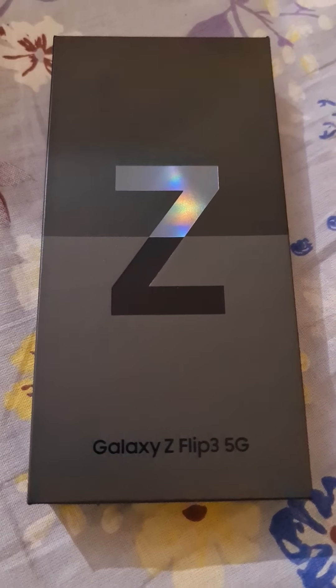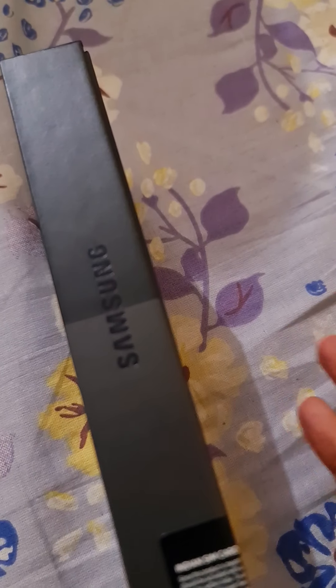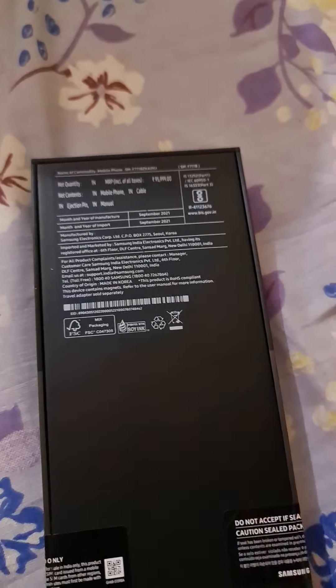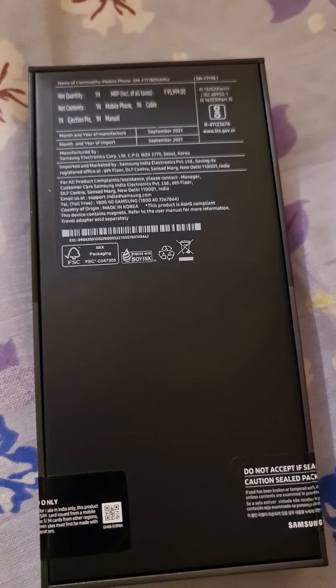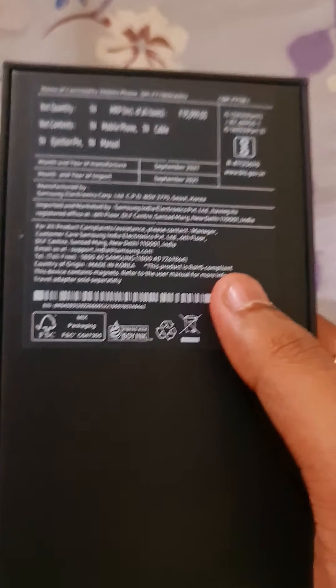So this is the unboxing — I'm just going to do an unboxing of this phone, and later when I've used it for some time I'll upload a review video, so stay tuned. Simultaneously I'm going to tell you some box feel. This is a thin box without a charger.